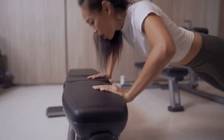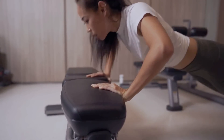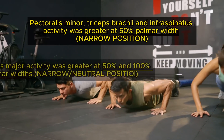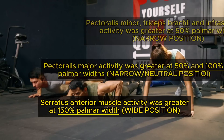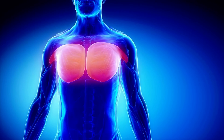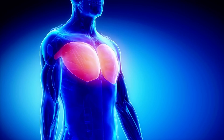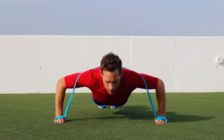A 2016 study compared muscle activation in push-up exercises in narrow, neutral, and wide hand positions. The results demonstrated that specific muscle groups were activated differently depending on hand width. For example, pectoralis major activity was greater with push-ups at a neutral width compared to narrow and wider positions. This study serves as a reference to apply different variations strategically in your training.